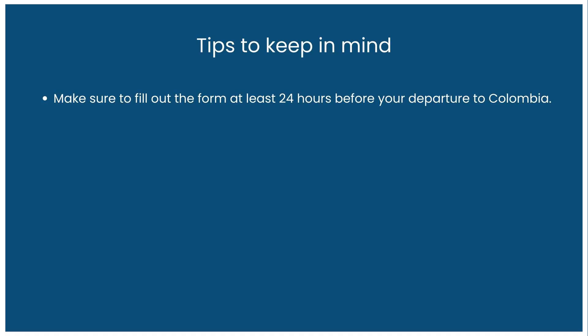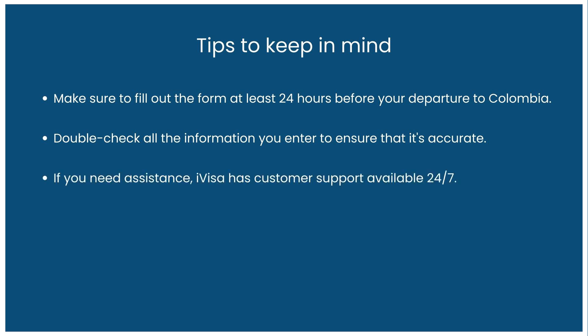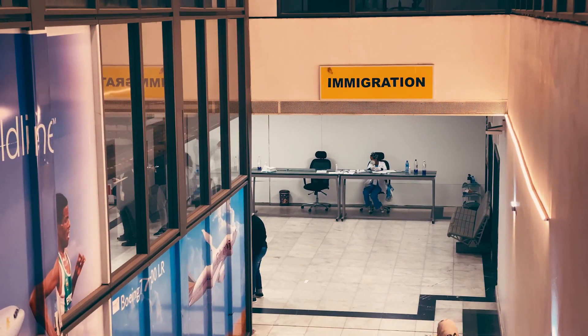Here are some additional tips to keep in mind when filling out the Colombia CheckMIG form. Make sure to fill out the form at least 24 hours before your departure to Colombia. Double-check all the information you enter to ensure that it's accurate. If you need assistance, iVisa has customer support available 24/7. Keep a copy of the confirmation email you received after submitting the form, as you may need to show it when you arrive in Colombia. If you make an error and click accept to finish, you cannot apply for a new form while the current form is being processed — you'll have to wait until the old one is accepted or declined. When you receive your email confirmation, save the form in an easy-to-access place on your phone so you can show it at the airline check-in desk or in case any border control officials or immigration officers ask you for it. Remember, you can always apply for the Colombia CheckMIG on your own for free, but our platform is much less complicated than dealing with foreign governments and much faster.